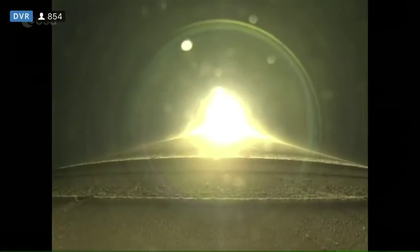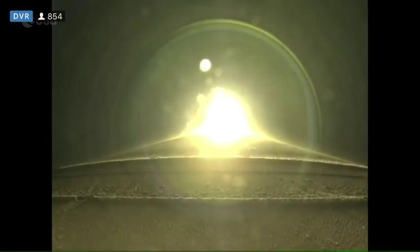Now 41 seconds into flight. RD-180 throttling down slightly as expected. Engine response looks good. Vehicle is now passing Mach 1. Atlas 5 is now supersonic.